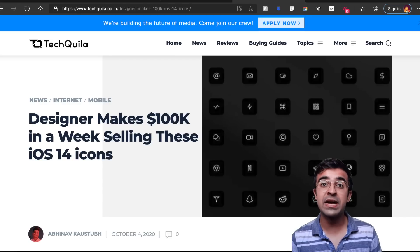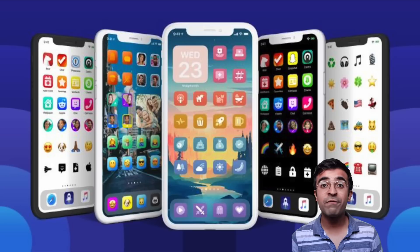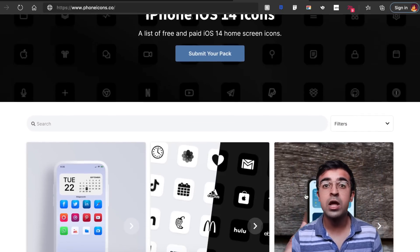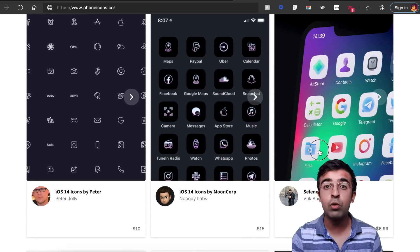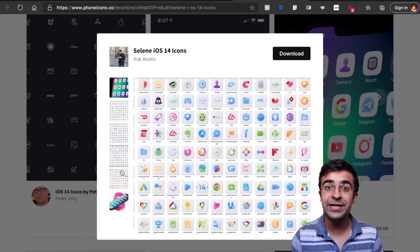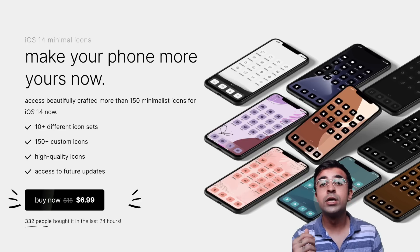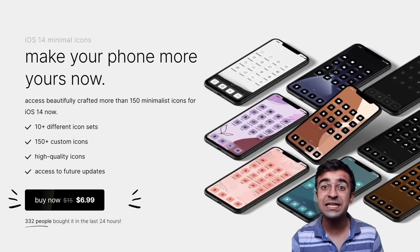Breaking news: a designer named Traf made $100,000 in one week selling iOS icons. In the iOS 14 update, you can add custom icons to your home screen as well as custom widgets. This designer took advantage of that, used his own design skills to create his own icon pack, got featured on MKBHD — Marques Brownlee's video — and in one week managed to make $100,000. I'll have a link in the description with websites where you can upload your own designs for iOS packs and earn money as well. If you're a designer looking to make a good buck, you can make a lot of money through designing iOS icons.